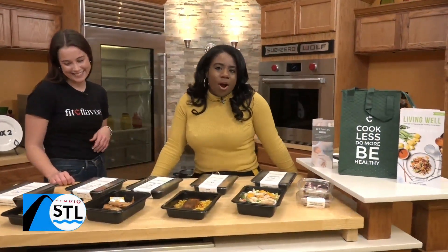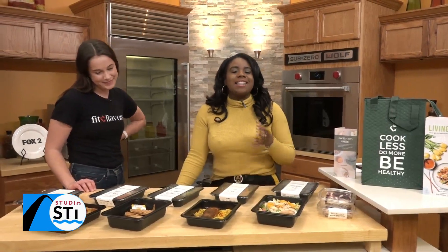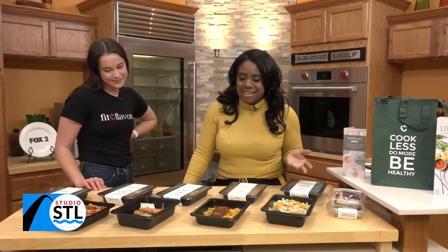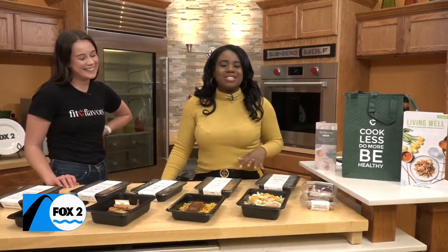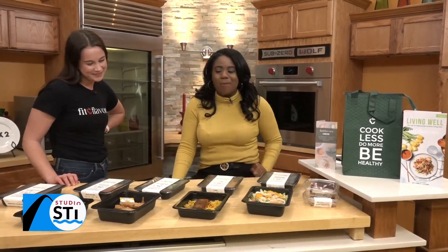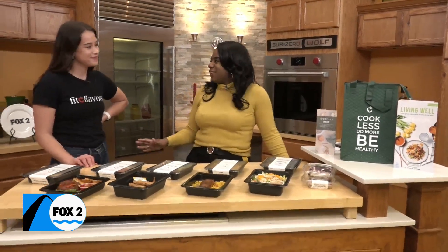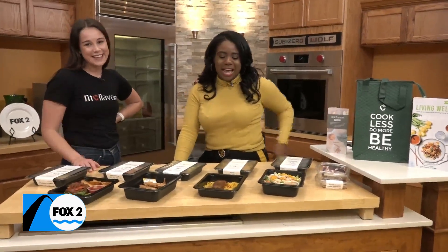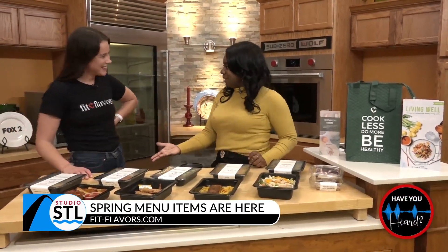Well, St. Louis, the hallmark of a good restaurant or really a good chef is that the menu changes with the season. Our next guests know a thing or two about making sure you're keeping things healthy when it comes to eating, no matter whether it's breakfast, lunch, or dinner. And joining us now is Fit Flavors — Chloe Hess with the company. You guys are springing into spring with a few new menu items.